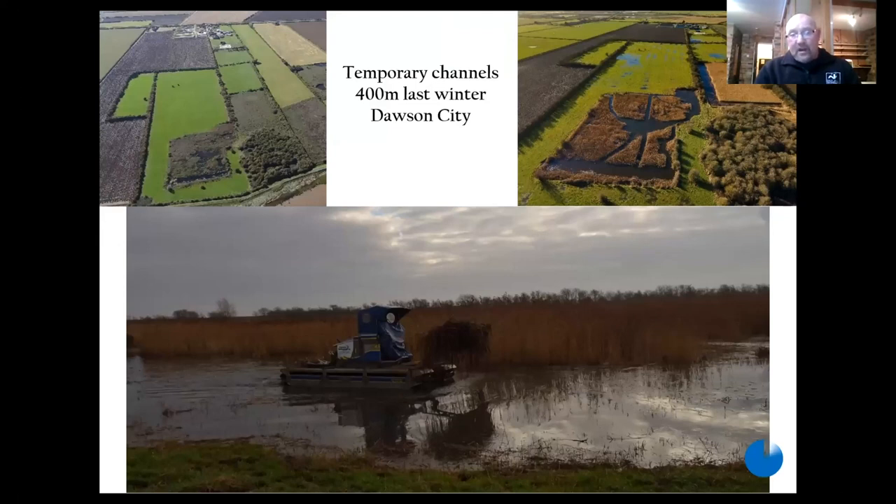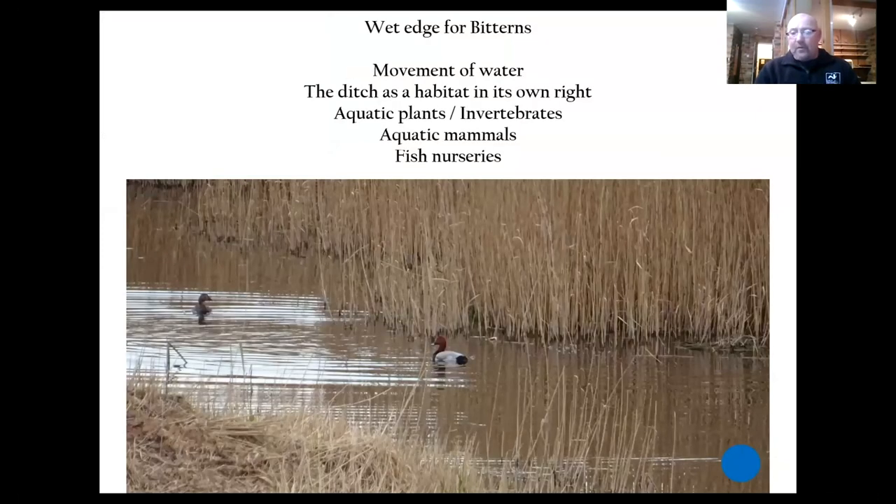And these are some temporary channels that we created last winter at Dawson City. We're hoping that this will do exactly the same. It would be nice to have got proper diggers in there, but these temporary channels should work, should increase the wet edge, and should allow bitterns to at least start using the site more frequently.